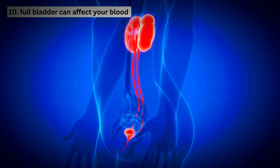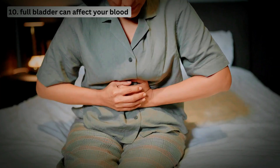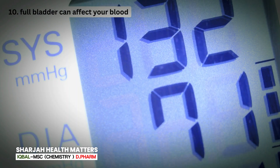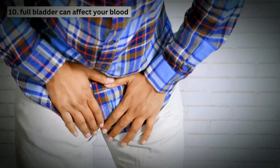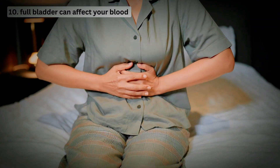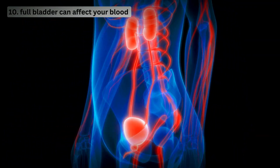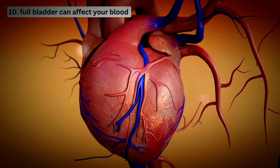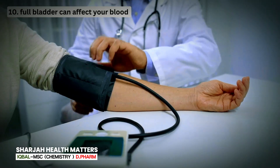Mistake 10: A full bladder can affect your blood pressure readings. A study published in the National Center for Biotechnology Information explored the impact of bladder distension on blood pressure in middle-aged women. The findings revealed that systolic and diastolic blood pressure were higher when subjects had been holding urine for at least 3 hours since the last urination. When your bladder is full, it creates internal pressure in your abdomen, stimulating your nervous system and causing a temporary increase in blood pressure. A full bladder pressing on blood vessels makes it harder for blood to flow smoothly, so your heart has to work a little extra hard to pump blood, translating to a temporary rise in blood pressure.